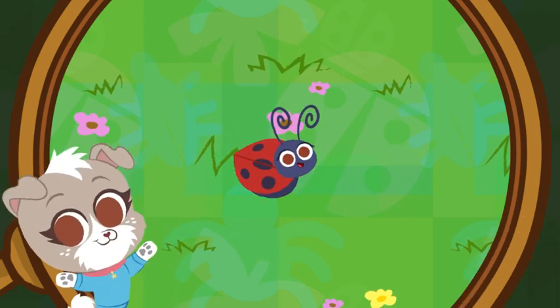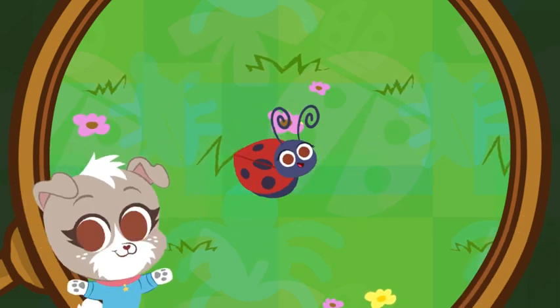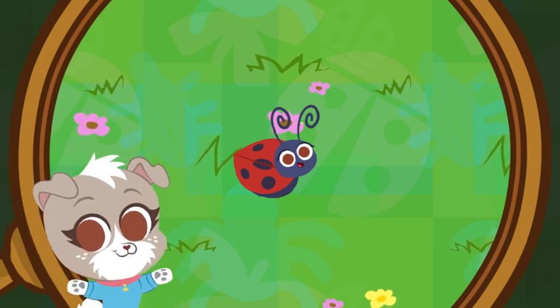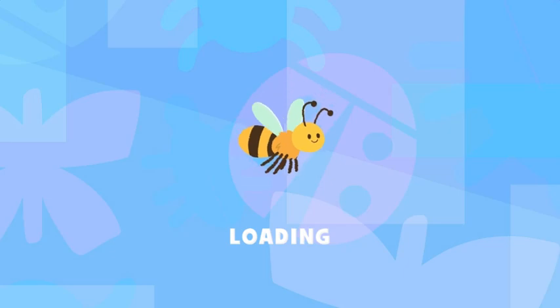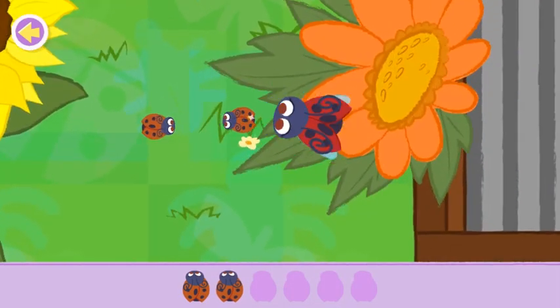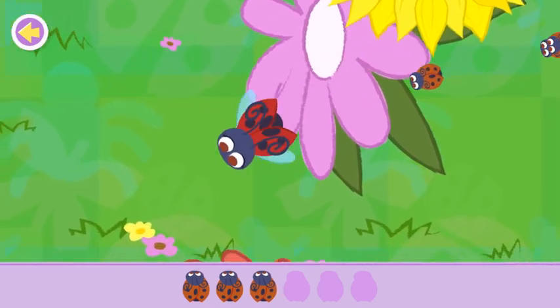You found the ladybug! Fun fact! Did you know that ladybugs can be male or female? Let's help the ladybug find all its babies and bring them back to this flower!